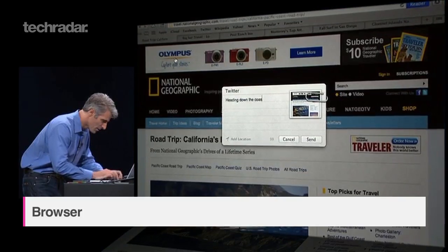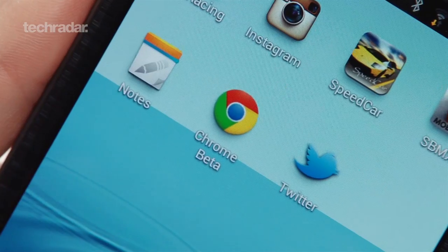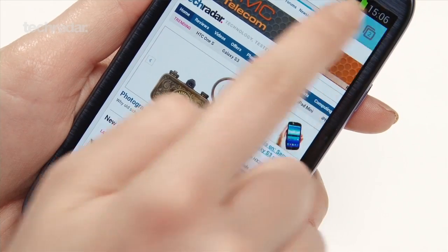Apple has introduced bookmark and tab syncing across devices when using the Safari app. You can already do this on Android, but it has to be through the Chrome app.